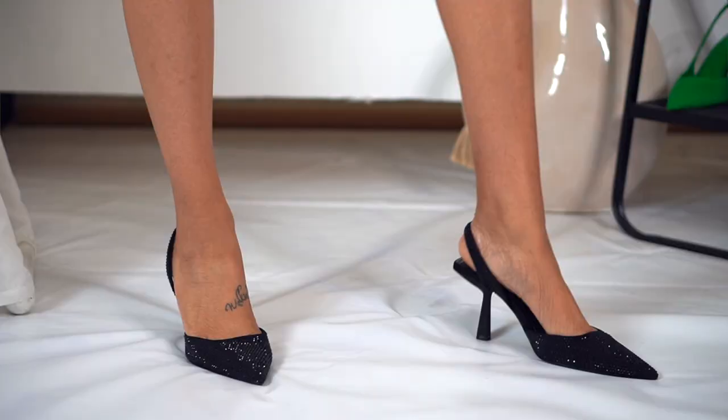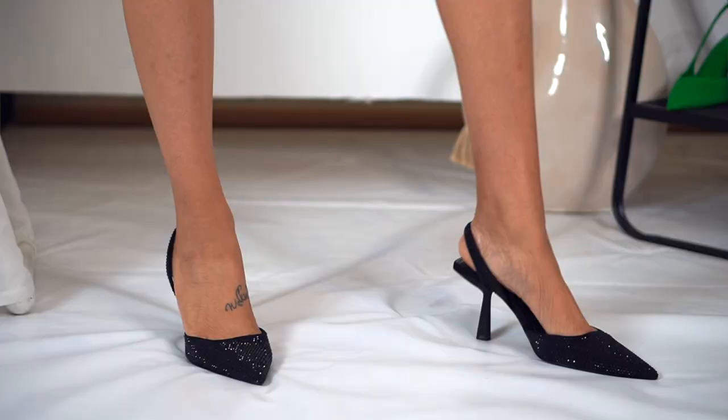Since we're on the subject of Zara and pointy toe heels, let me show you my most recent pair I just picked up — they still have the tag on them. I'm probably going to wear them tomorrow for a friend's birthday. These were $89.90, which is not bad. Same shape — pointy toe, slingback — but these have like a black textured material, not glitter or rhinestones. I can't stand cheap rhinestone-looking shoes.